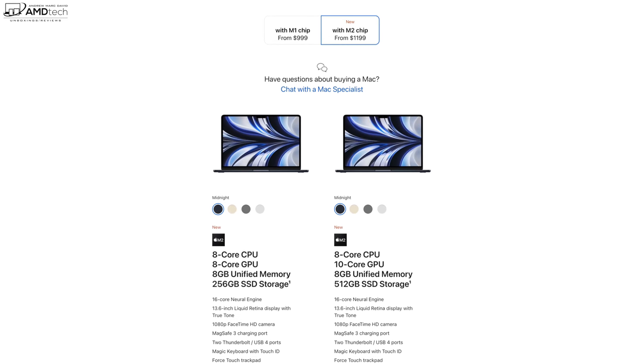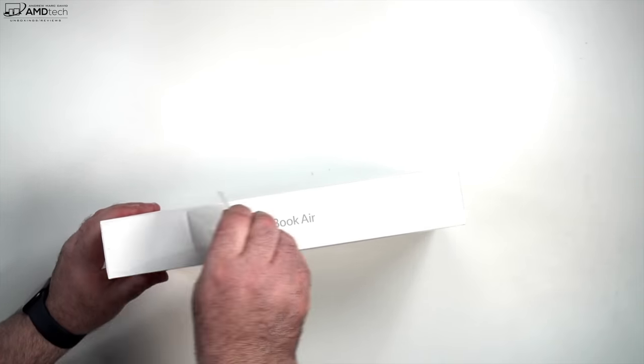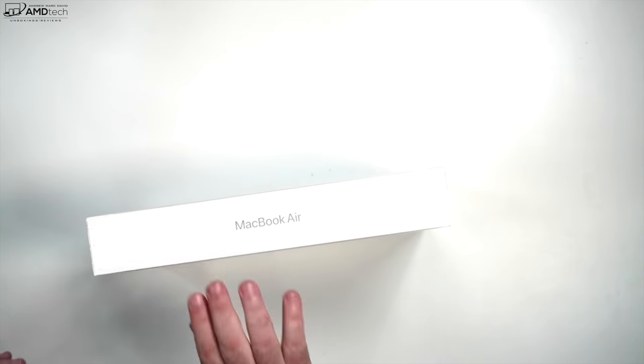Pricing for the MacBook Air M2 starts at $1,199; the unit tested was $1,499. I'll leave a link in the description below for more information and where you can buy one. Here's what's new with the MacBook Air M2: it's now powered by the Apple M2 silicon, has a new thinner and lighter design, improved webcam within the notch, MagSafe charging, improved display at 13.6 inches, new colorways, and you can configure it with up to 24GB of unified memory, which is not user-upgradable.